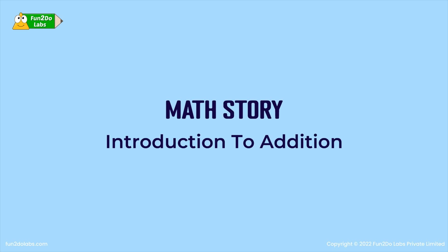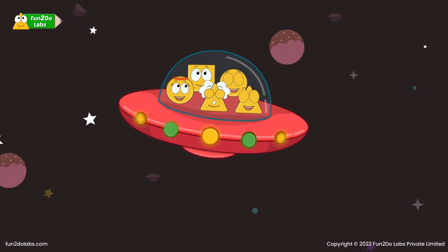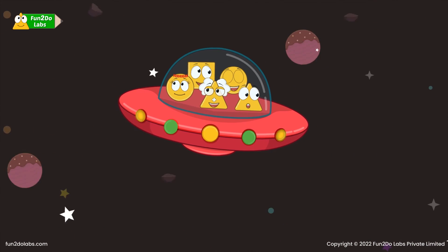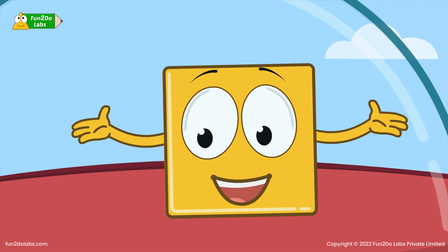Math story introduction: who ate more ice cream? Squirrel is fond of ice cream, so as a surprise, Uncle Math decides to take Squirrel and his friends to the bright and colorful ice cream land.